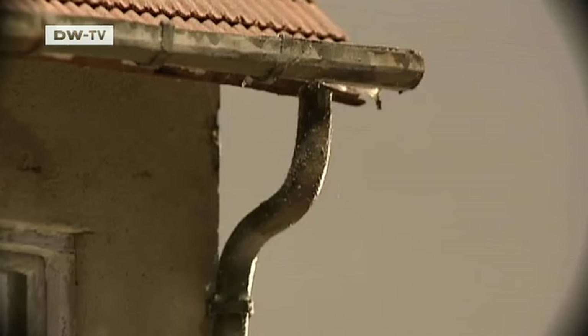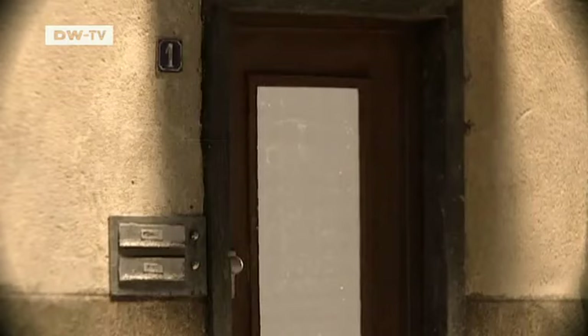At first glance, there's nothing unusual about this house — a regular, somewhat run-down home. If it weren't for the furniture and bathroom fittings balancing on its roof.